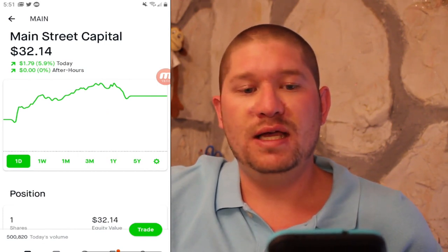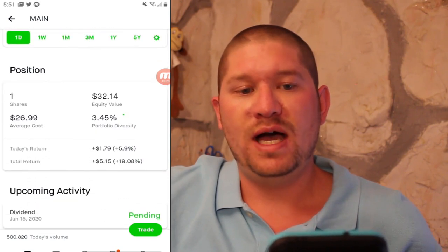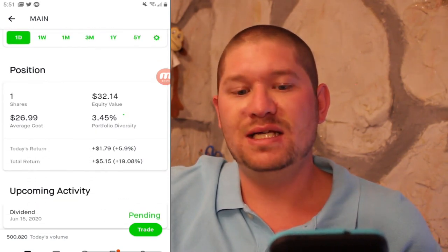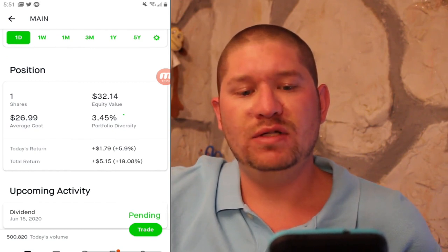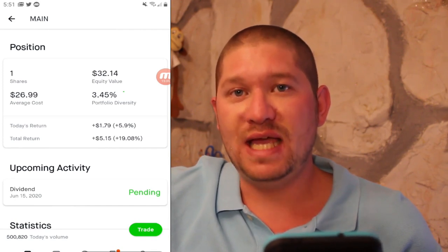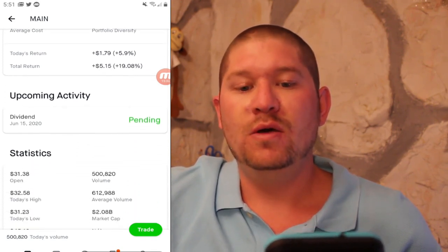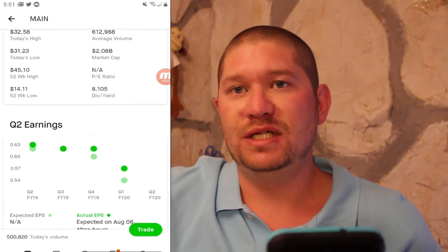Also Main Street Capital or MAIN, currently at $32.14. I have one share that I bought for $26.99 a while back and I am up 19% with a pending dividend coming in. They currently have an 8% dividend yield.